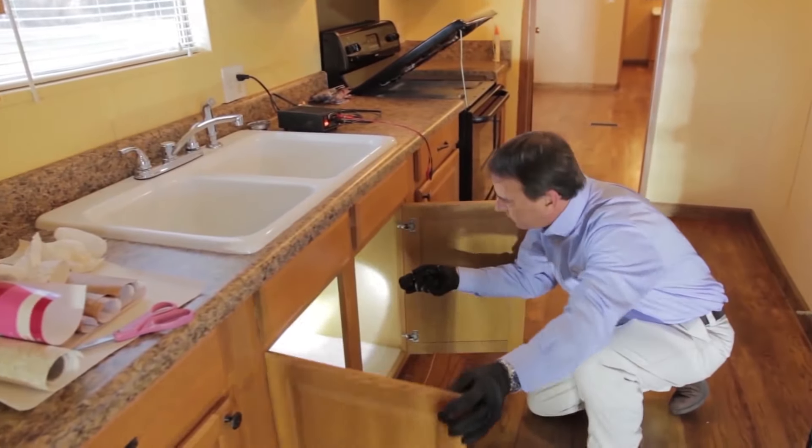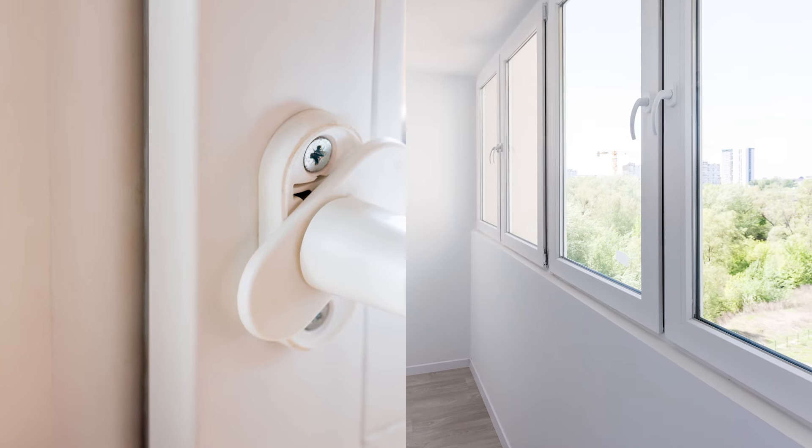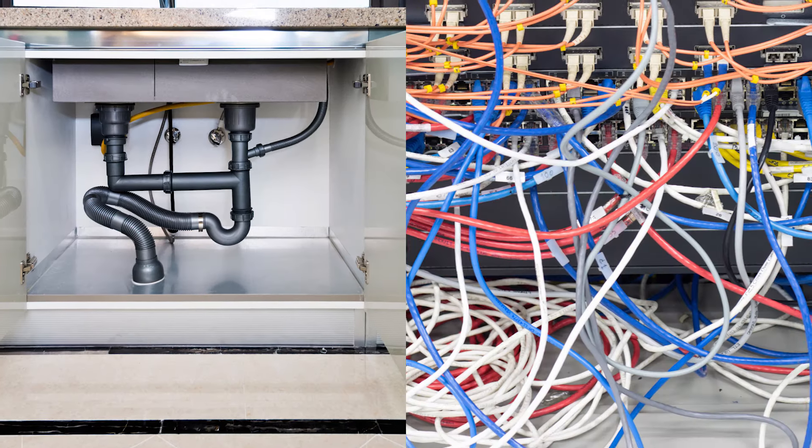Before taking any action, it's essential to identify where the ants are coming from and their entry points into your kitchen. Inspect the kitchen thoroughly, paying close attention to cracks in walls, gaps around doors and windows, and openings around pipes or cables.